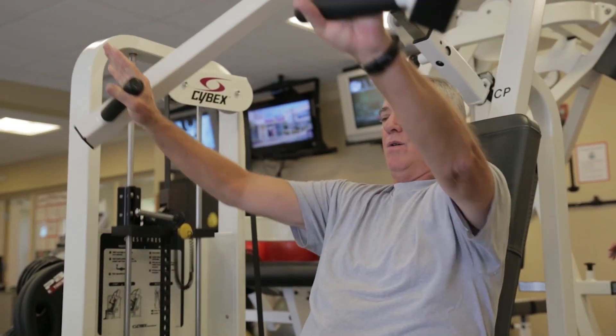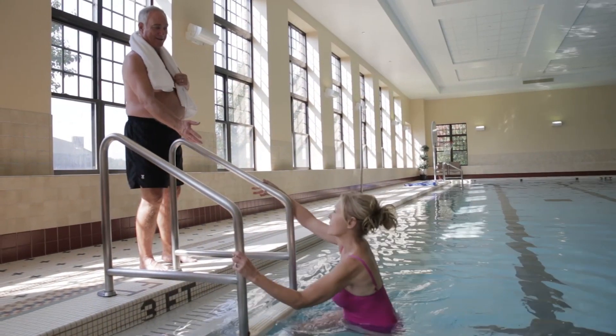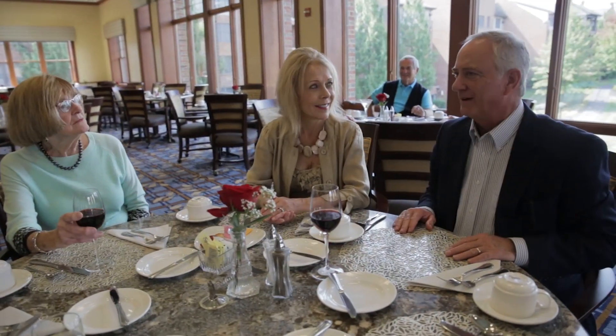Amenities include a 24-hour fitness center, beautiful indoor pool and spa, two restaurants, an art studio, billiards hall, woodworking shop, and more.